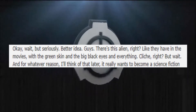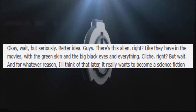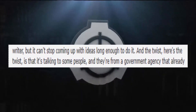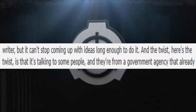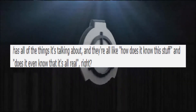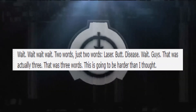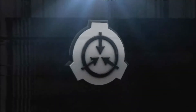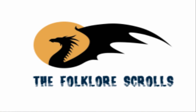SCP-2020 arrives at its final idea: 'Wait, seriously — better idea. There's this alien, right? Like they have in the movies — green skin, big black eyes. Cliché, right? But for some reason I'll think of later, it really wants to become a science fiction writer, but it can't stop coming up with ideas long enough to actually write. And the twist is that it's talking to people from a government agency that already has all the things it's talking about, and they're all like: "How does it know this stuff? Does it even know it's all real?" Two words: laser butt disease. Wait — that was three words. This is going to be harder than I thought.'